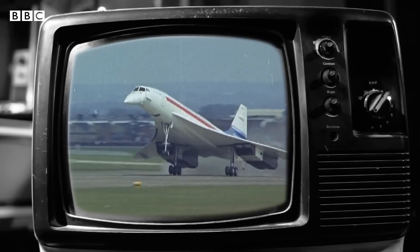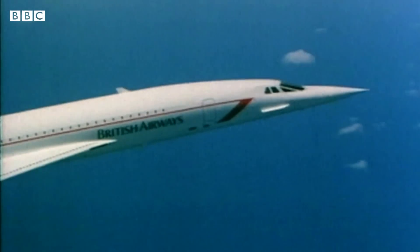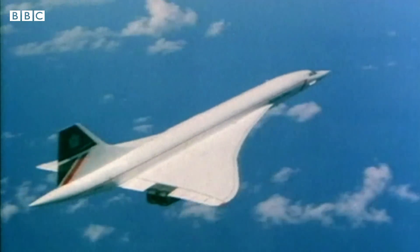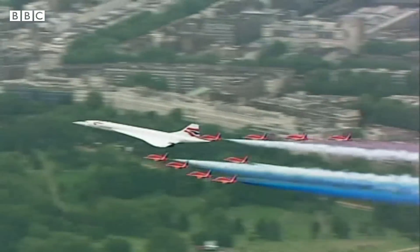Concorde made the impossible possible — not buying a property in London as a millennial, but flying the rich and famous two and a half times the speed of sound in utter luxury around the world. But Concorde was known to startle the communities it flew over and even smash windows of skyscrapers as the famous sonic boom reverberated from the aircraft down to ground level.